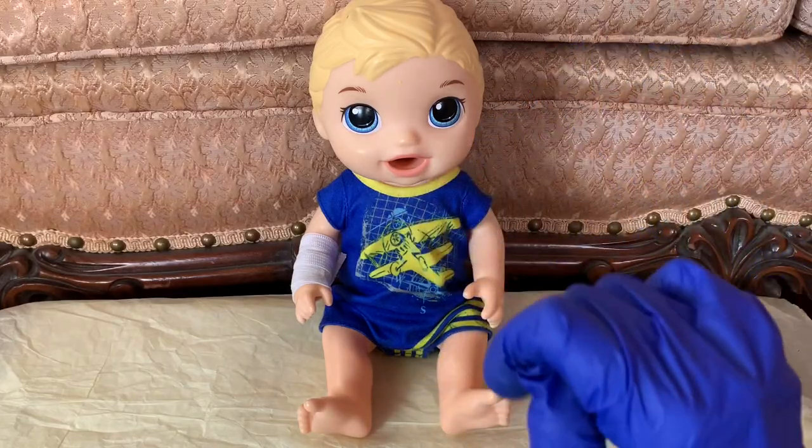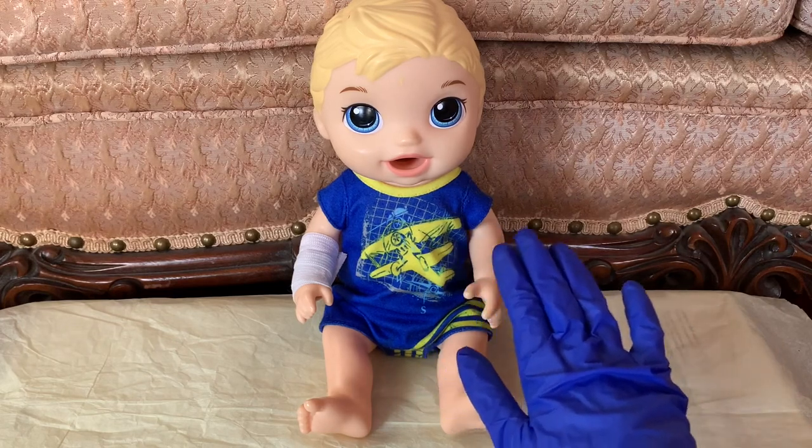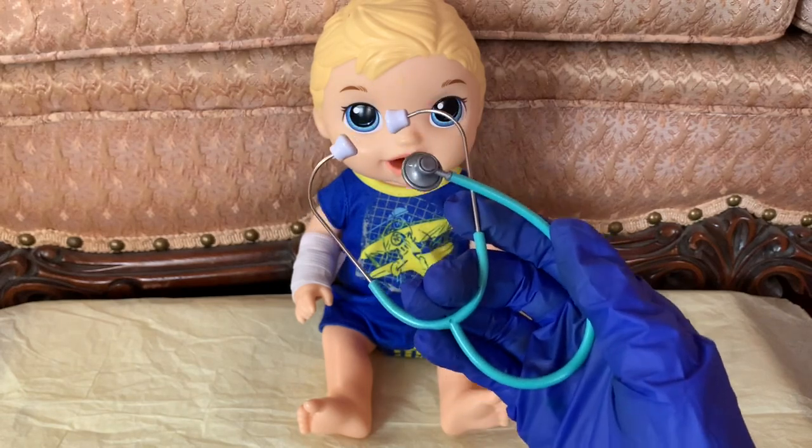Hello everyone! I'm Dr. Becca and I'm going to be giving Michael a little checkup to make sure he's feeling all better. First, we are going to use my stethoscope and listen to his heartbeat.